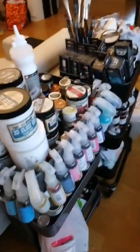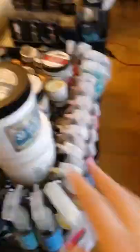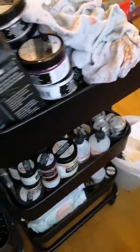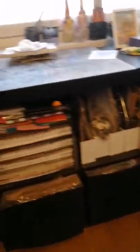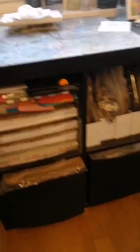And then of course there are these two trolleys that hold all the mediums — there's Prima mists, and then naturally the Finnabair lovelies. I'm hoping this is not going too fast. And in here there are little things that hold stuff. For example, in this drawer there are alterables like spoons and various ephemera.